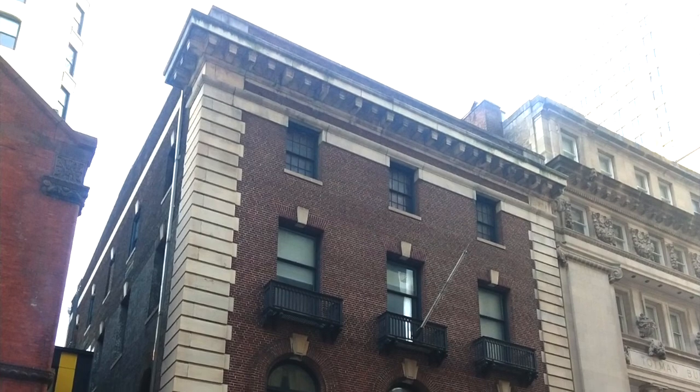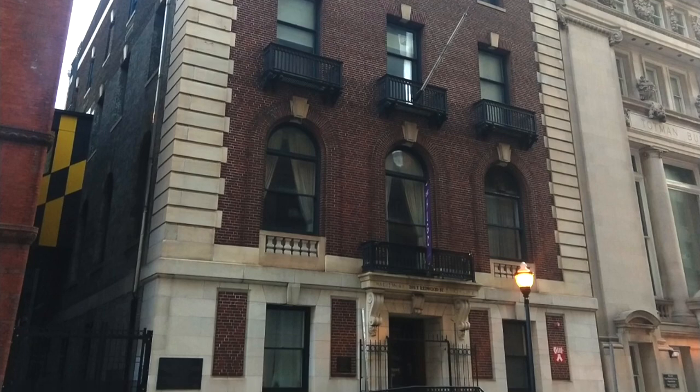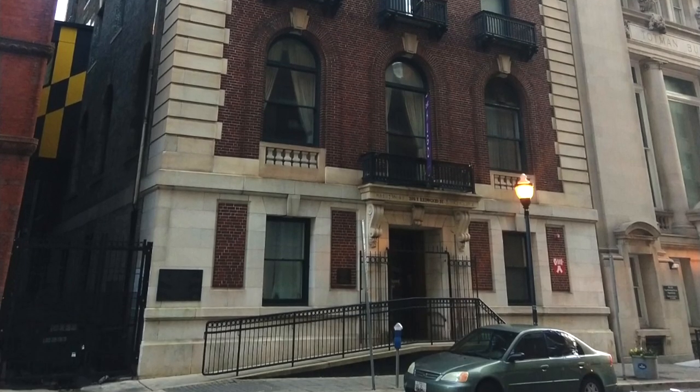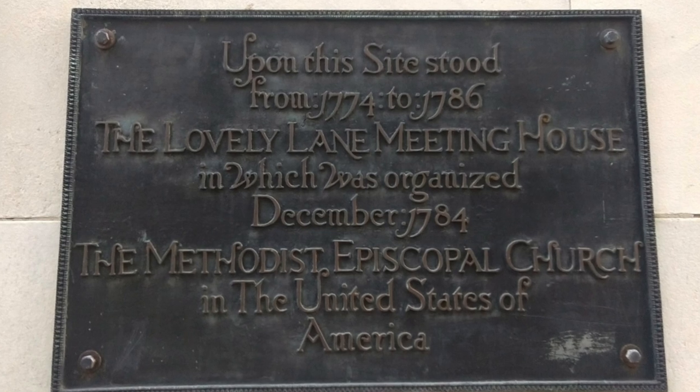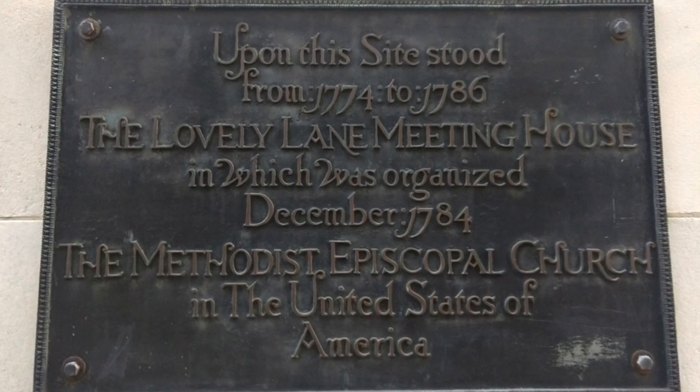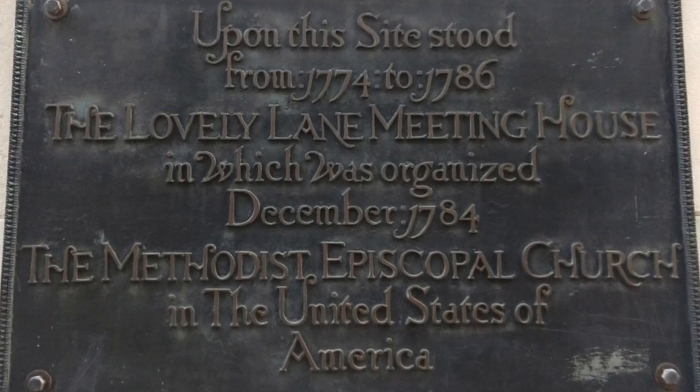Before we leave the theater: if you look next door, you'll see the old Merchants Club, and there's a plaque on the side of the wall that says 'Lovely Lane Church.' That was the space where the original Lovely Lane United Methodist Church was founded — a little connection between the old Goucher district and downtown.